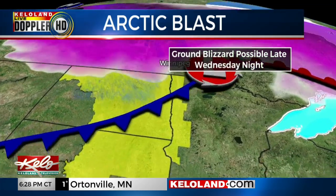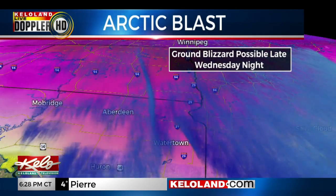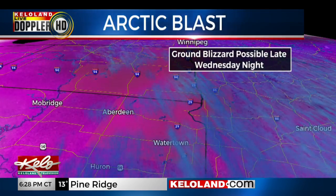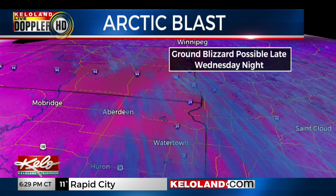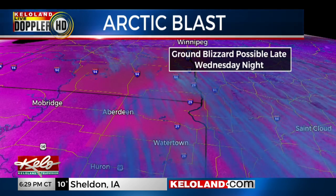For a ground blizzard to materialize, wind speeds over 30 miles per hour are critical. Blowing snow takes on a much different characteristic once the sustained wind goes over 30 and starts gusting 40 to 50. Typically, these arctic fronts are notorious for sudden increases in wind right along and just behind them.